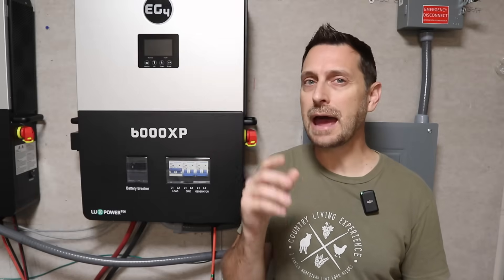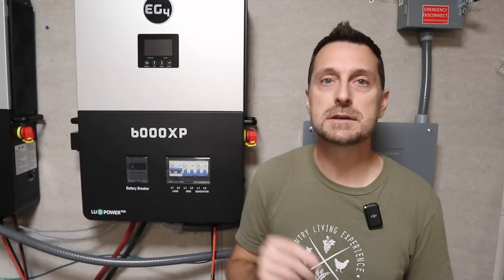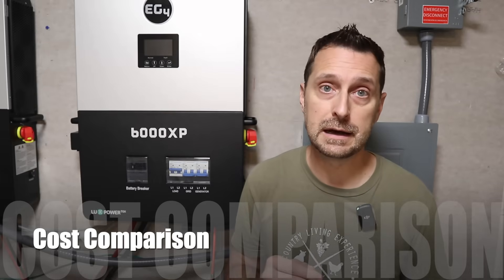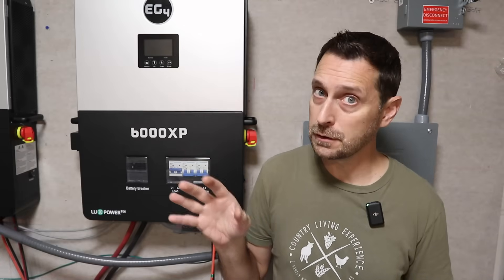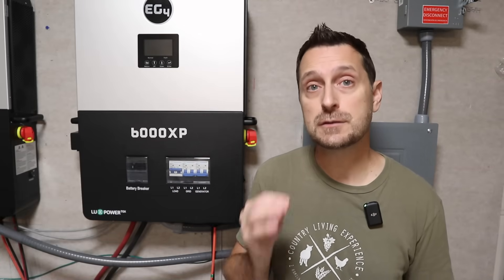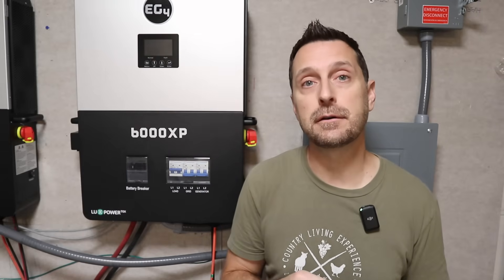This is not really an apples-to-apples comparison between one 12,000 XP and two 6,000 XPs. Right now the 12,000 XP is $2,499. And if you were to try to equal those out — even though it's not apples to apples — two 6,000 XPs together is $2,800. Now you can see the value added to the 12,000 XP.